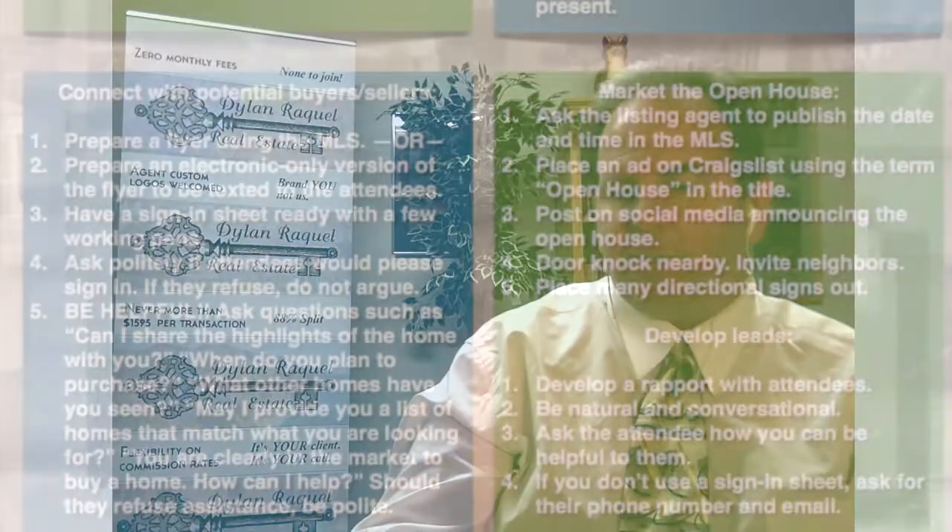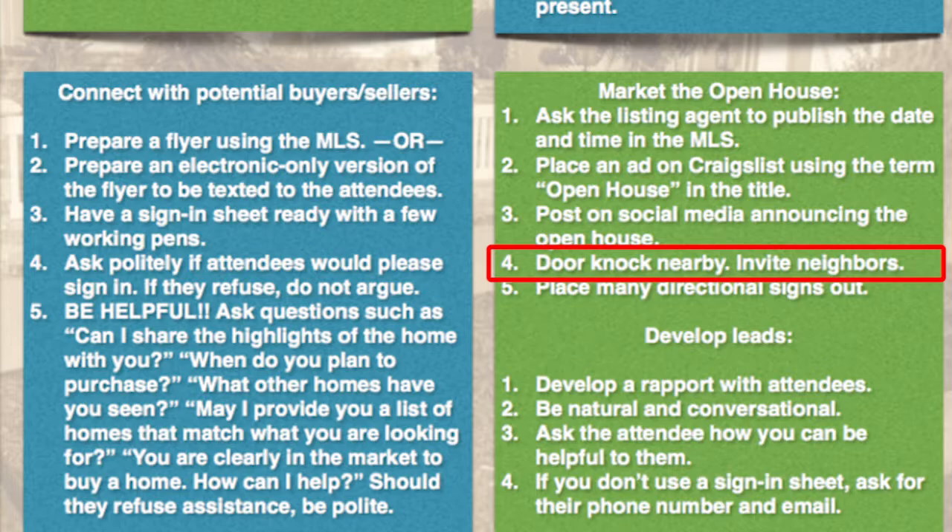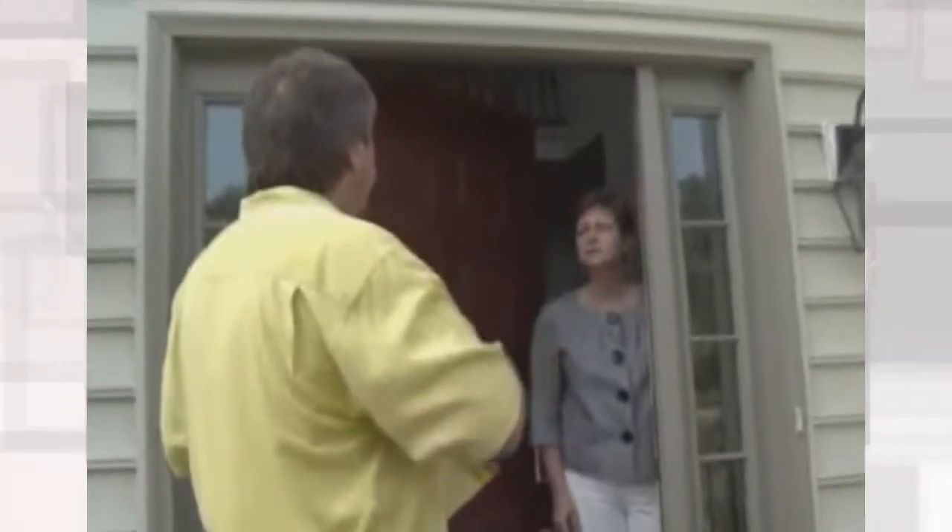Number four: knock on doors nearby and invite the neighbors. You can print out flyers from the MLS for free on your home printer, staple your card to them, and deliver those to neighbors. Knock on the door and say: 'Hi, I'm Jason, I'm a realtor, I'm holding an open house at 123 Main Street on Saturday from 1 to 4 — we'd love it if you can stop by.' Maybe those neighbors are thinking about selling their house, haven't connected with a realtor, and end up talking to you about listing. You never know what can happen.